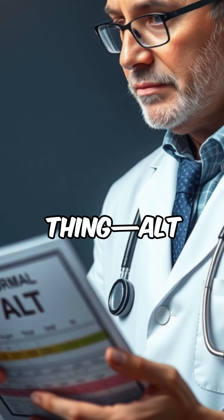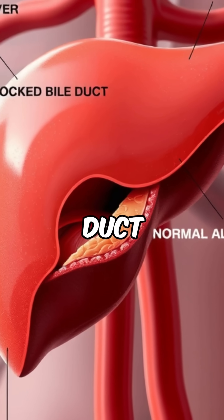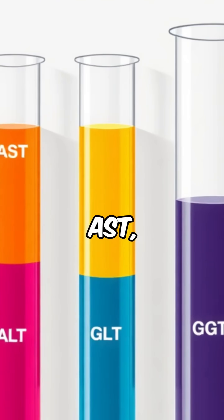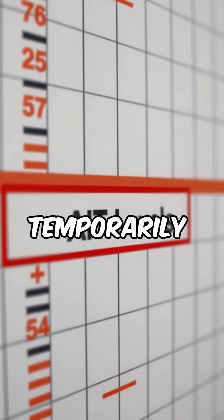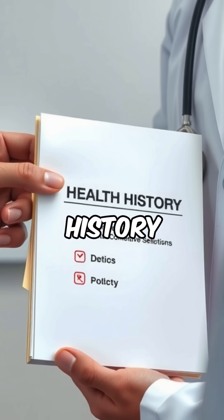But here's the thing — ALT isn't always elevated in serious liver diseases like cirrhosis or bile duct blockages. That's why it's often checked alongside other liver tests like AST, ALP, and GGT. Some medications and even intense exercise can temporarily raise ALT, so always share your full health history with your doctor.